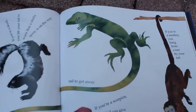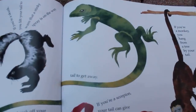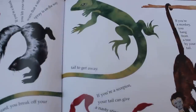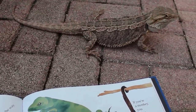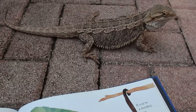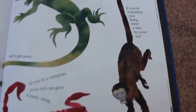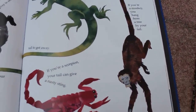If you're a lizard, you break off your tail to get away. Have you guys ever seen a lizard do that before? It's pretty incredible. And the tail keeps moving even after they break it off from their bodies. I don't know about bearded dragons — I don't think they break their tails off. I think it's just smaller lizards. Bernard's like, don't talk to me about breaking off my tail. If you're a scorpion, your tail can give a nasty sting. If you're a monkey, you hang from a tree by your tail. Tails are pretty important.